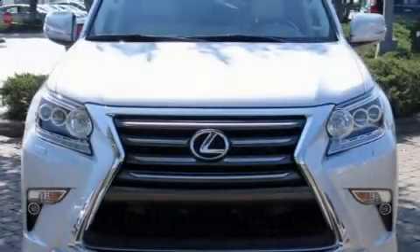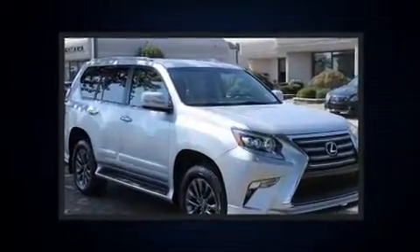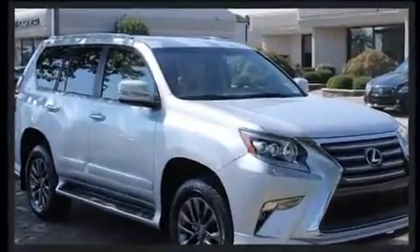Experience driving perfection in the 2018 Lexus GX460. It features an automatic transmission, four-wheel drive, and a powerful eight-cylinder engine.